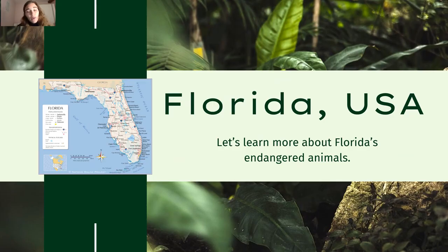But today we are going to specifically talk about endangered animals in Florida. This picture is a map of Florida — it's located with the Gulf of Mexico on the west side and the Atlantic Ocean on the east side. Let's learn more about what animals are endangered in this area of the United States.